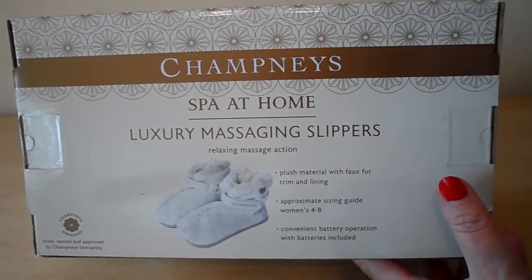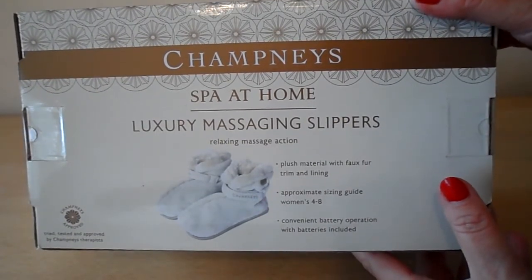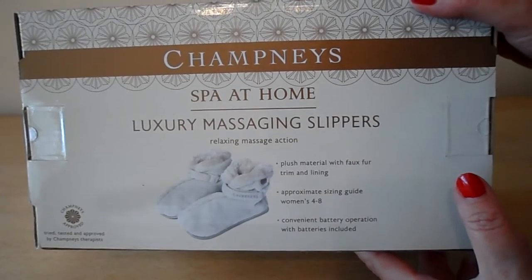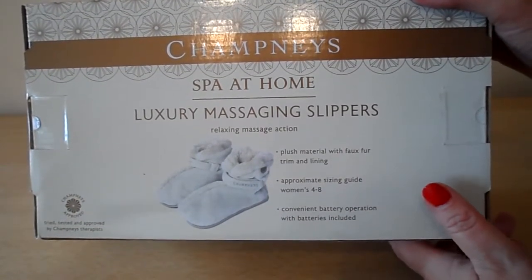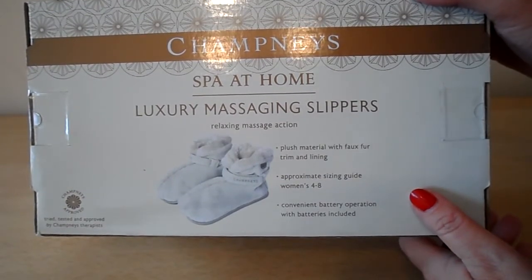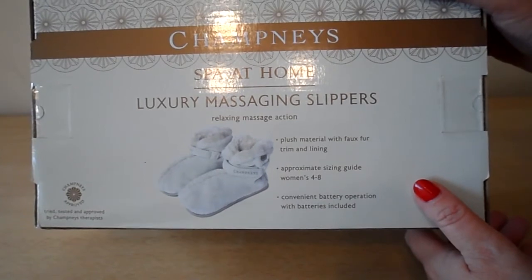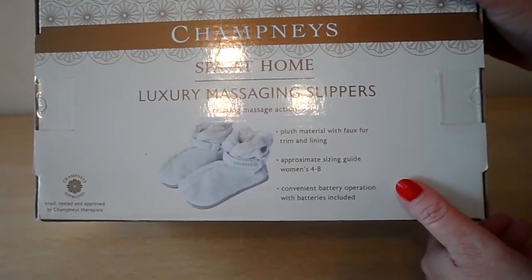Hi there guys, this is Tracey here and welcome to our channel. I just wanted to share with you a fantastic item that I bought the other day, and I think this item would be something that every lady would like to use, whether it's for upcoming Christmas or whether it's for a birthday. This is the Champneys Spa at Home Luxury Massaging Slippers.